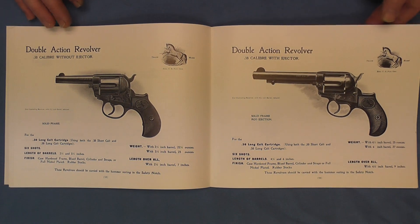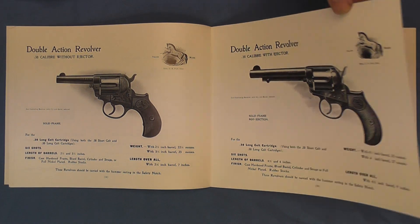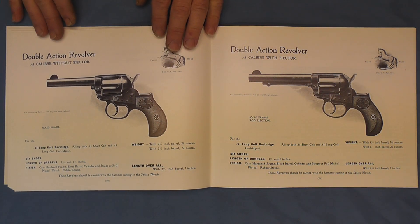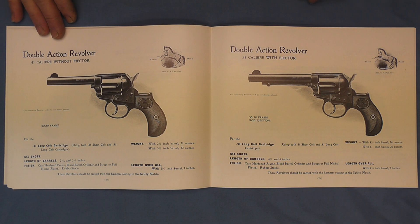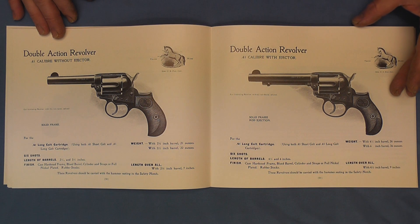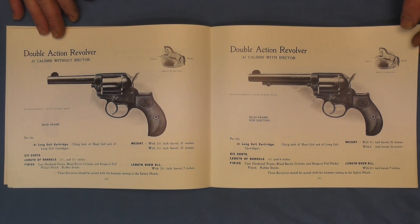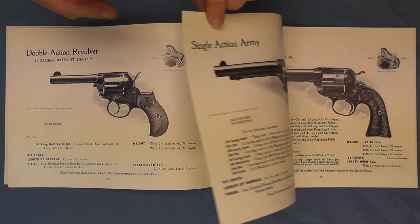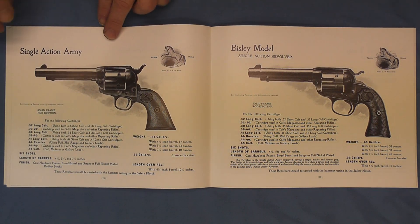We'll go ahead and move on to page 20, where we have the double action revolver in the .41 caliber without ejector. And here it is with the ejector on page 21. We'll continue on to the single action army.